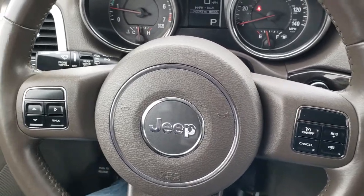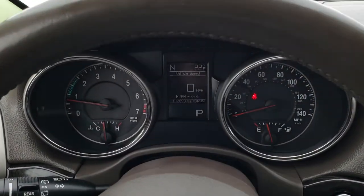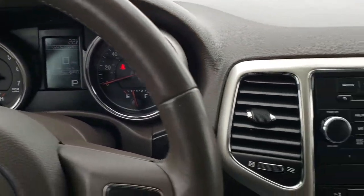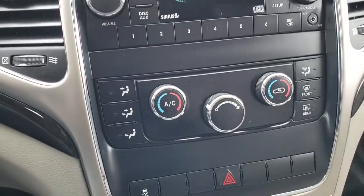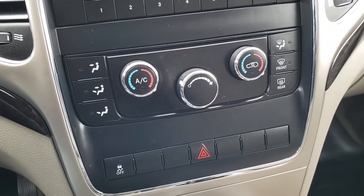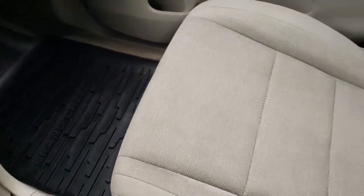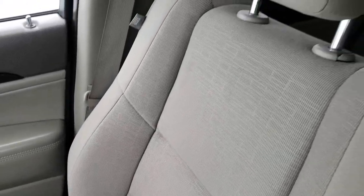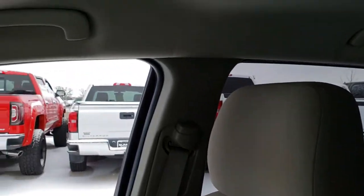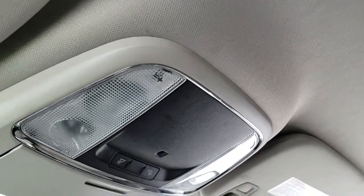The steering wheel is leather-wrapped with cruise controls and information center controls. You have a digital speedometer, compass, and outside temp display. It comes with AM, FM, and Sirius satellite radio capabilities, dual climate control, and stability control. The all-weather floor mat is on that side and the passenger seat is in excellent shape too. This vehicle has never been smoked in — it smells very clean inside and the headliner is in nice shape, with map lights up there.